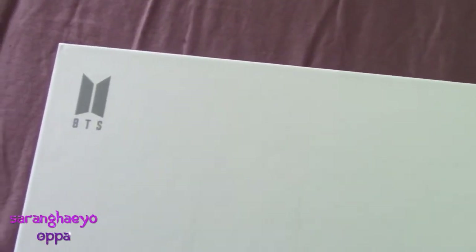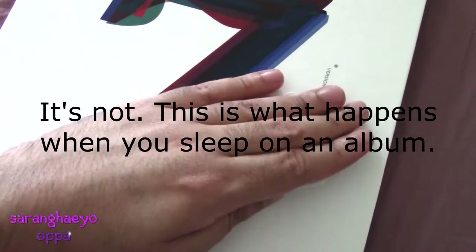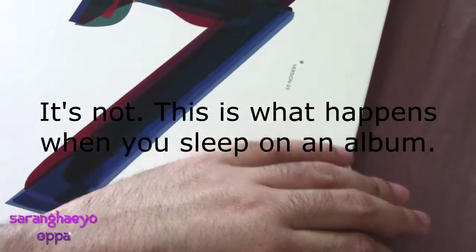On this side we have the BTS logo, Map of the Soul 7, Version 3. There's the BTS logo again, some copyright stuff, a QR code, and a sweepstakes card. I don't even know if that's still going on, but who knows.